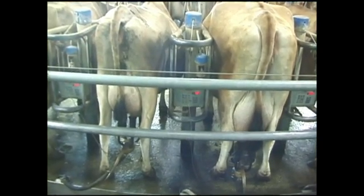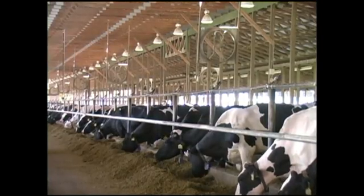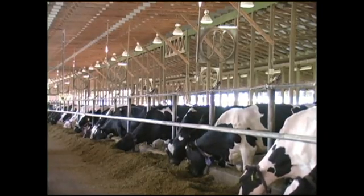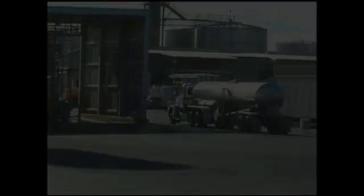Conducted by the Innovation Center for U.S. Dairy in conjunction with the University of Arkansas, this study is a significant first step for the U.S. dairy industry in a comprehensive science-based approach to measure and improve the industry's environmental footprint. For FeedStuff's FoodLink, I'm Sarah Muirhead.